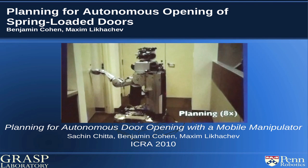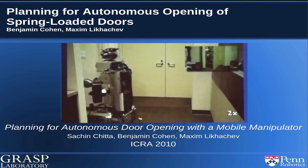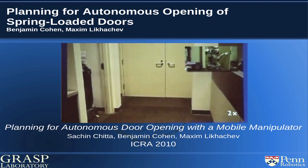This is the PR2 pushing open a door from last summer. This planner is also capable of pulling open doors, but for the sake of time we're not going to show that here.